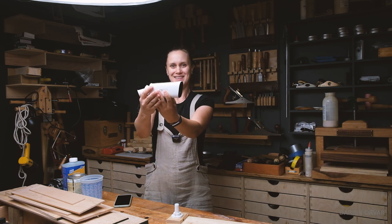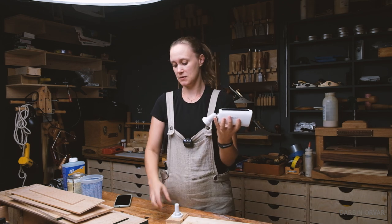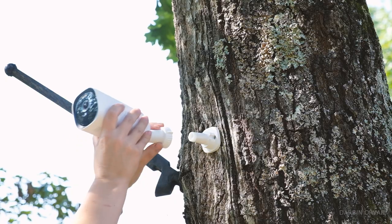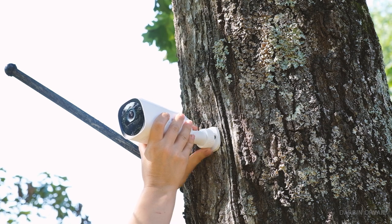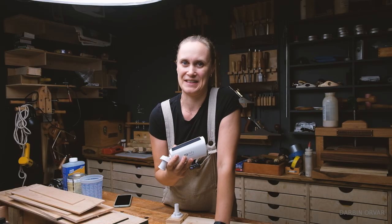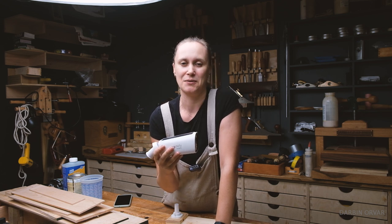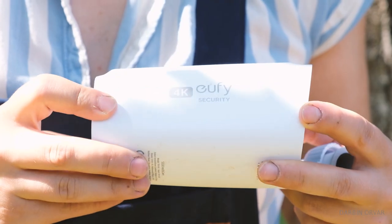You have two of these cameras that you can attach with this cool little mechanism. You can put it anywhere — in a tree, on your building, anywhere. The coolest thing about these cameras is there's no wiring required.